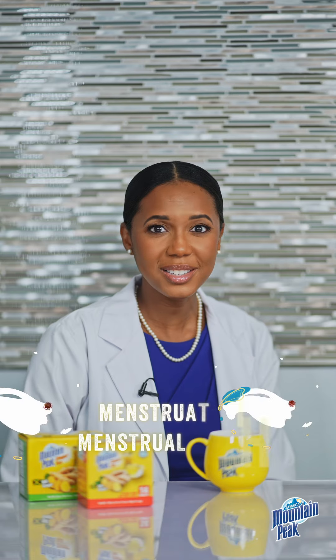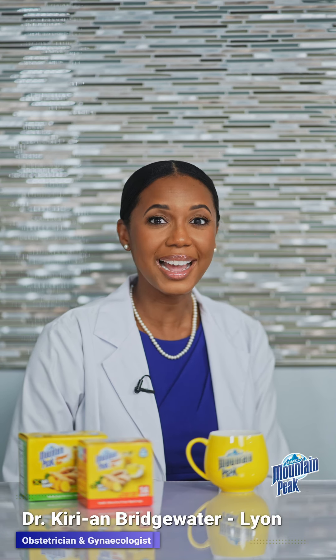Hi ladies, let's talk about something that affects so many of us: menstruation and menstrual health. I'm Dr. Kirian Bridgewater-Lyon, obstetrician and gynecologist.